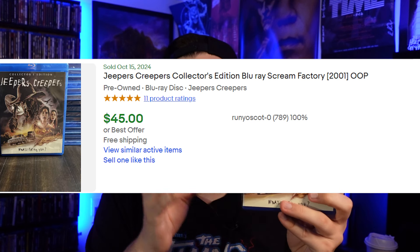Next is Jeepers Creepers, which is unfortunately a great horror film from the 2000s, but it's tied to a really problematic director. Your thoughts on that aside, I found a listing that sold on eBay for $45 pre-owned with no slipcover. If you have the slip it goes for even more, and sealed you could be looking at upwards of $80.